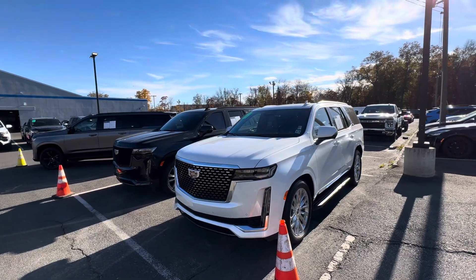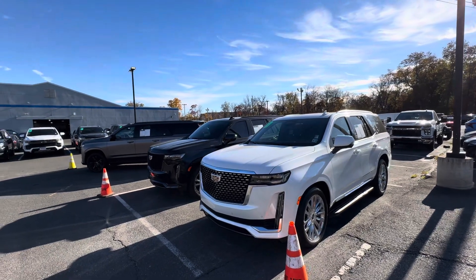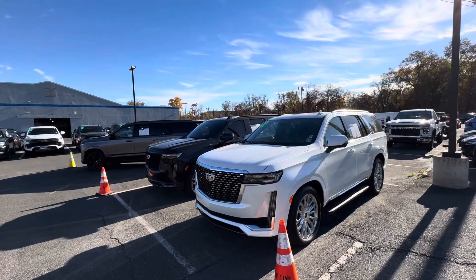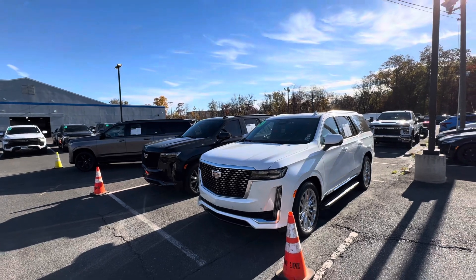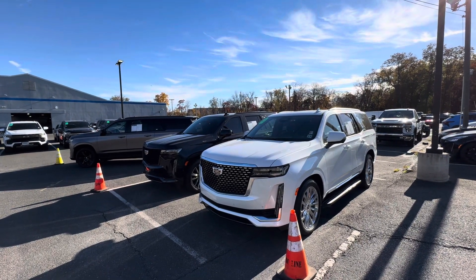Good morning, Sal Lombardino here with Bridgewater Chevy. Thank you for contacting us online regarding four of our Cadillac Escalades. It's a very cool opportunity that we have here at Bridgewater Chevy to have these four amazing trucks.